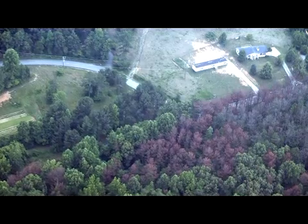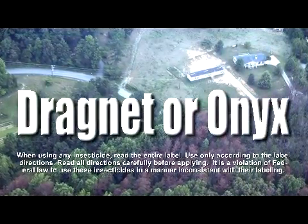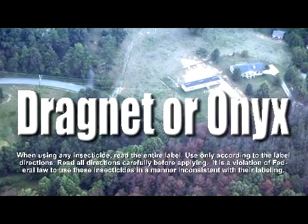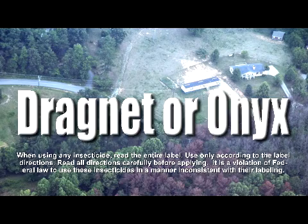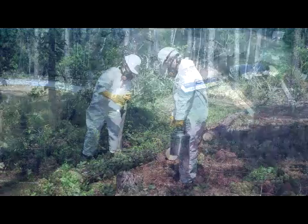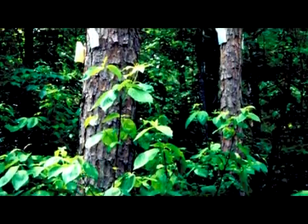For infested pines in a residential or commercial area, insecticides such as Dragnet or Onyx can also be used. Insecticides work better as a preventative method as opposed to a control method. They can be applied to unaffected pine trees that are in close proximity to infested ones. The use of insecticides, however, is not practical for pines in a forest setting.